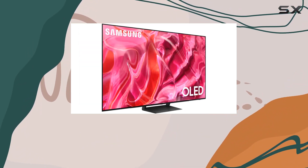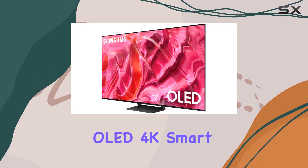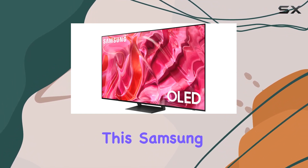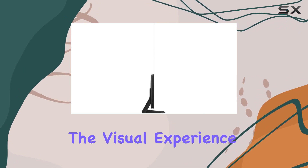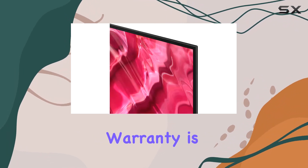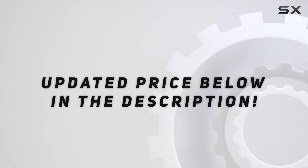Overall, if you're in the market for a quality 65-inch OLED 4K Smart TV with a bonus protection plan, this Samsung bundle is worth considering. The visual experience is top-notch, and the added warranty is a nice cherry on top. Check out the video description for an updated price.